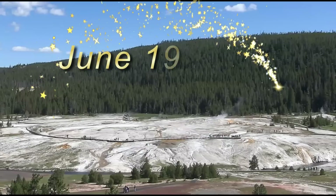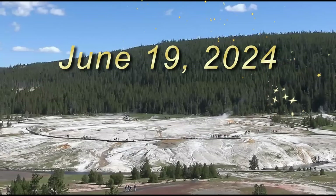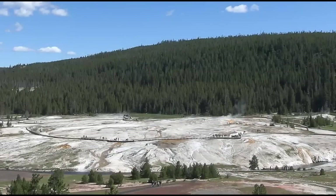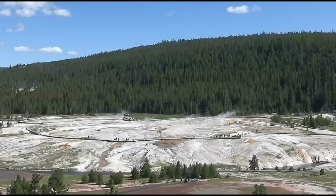Hi everyone, I'm glad you're here. Thank you very much for joining me. We have a view of Yellowstone National Park looking at the upper geyser basin from the webcam — I believe it's on top of the hotel there at Old Faithful. It's a nice, pretty day with quite a few visitors. Today is Wednesday, June 19, 2024.